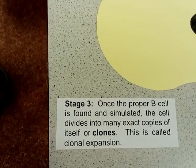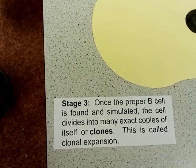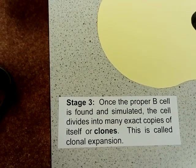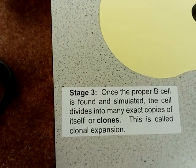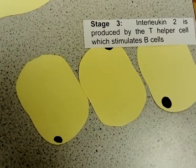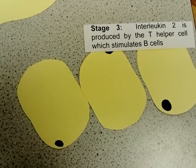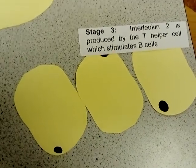Once the proper B cell has been found and stimulated, it undergoes clonal expansion, causing lots of clones of it to be generated. The T helper cell also aids in this, as it produces the chemical interleukin-2, which helps stimulate the B cells.